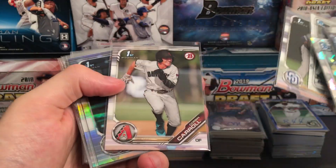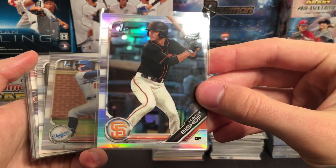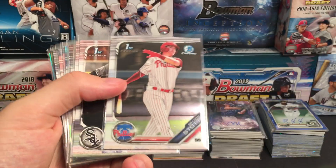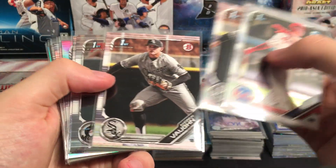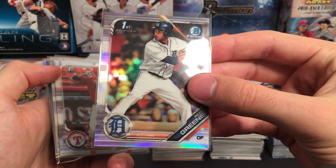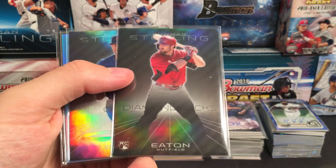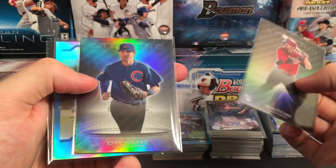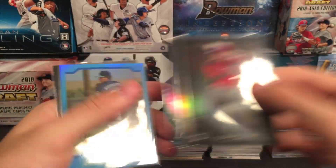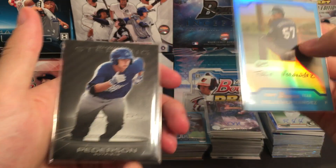We got a couple nice first Bowman refractors: Hunter Bishop for the Giants, Cody Hosey for the Dodgers. Stott, Vaughn, Bladet. Another nice one — Riley Green refractor for the Tigers. Josh Young, Corbin Carroll refractors. Adam Eaton numbered to 199. A nice Chris Bryant Bowman Sterling refractor also numbered to 199. We also had a Felix Hernandez — this is actually the reprint, but it's a cool looking card. And then Jock Peterson.